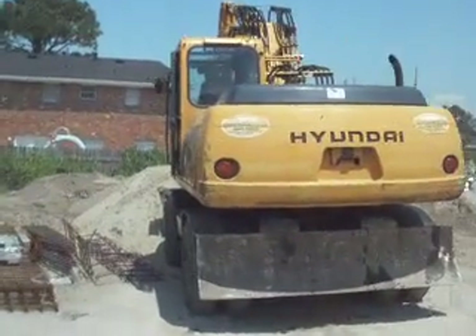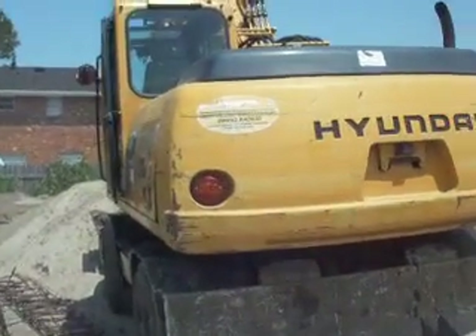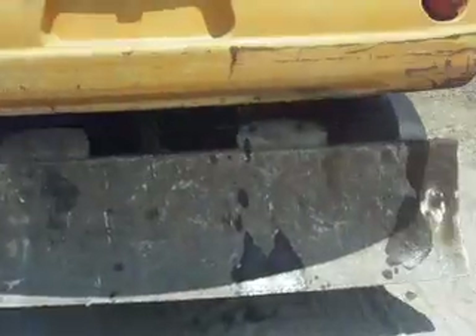And then you got the big Hyundai. It's got a blade on it.